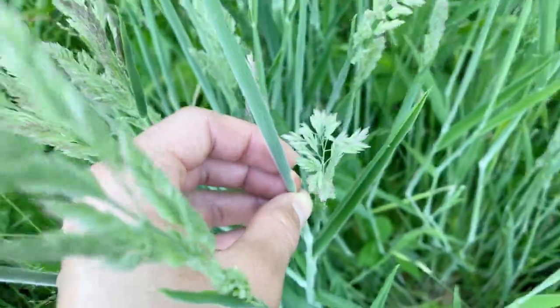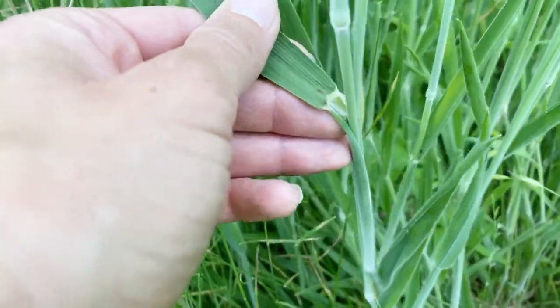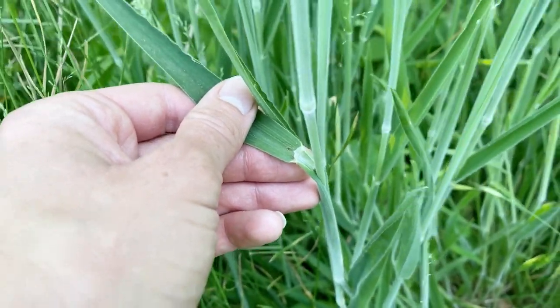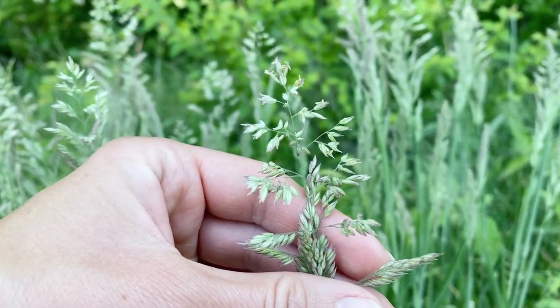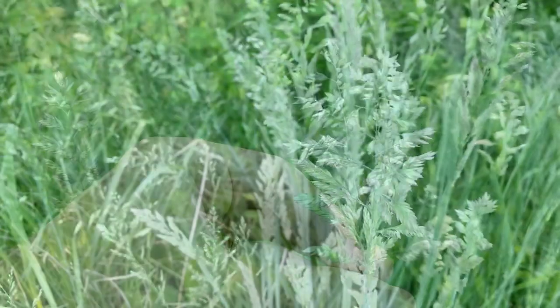The leaf blades, sheaths, stems, and nodes are all covered with these hairs. It also has a membranous ligule. Velvet grass produces a panicle inflorescence with numerous branches that are packed full of spikelets. These spikelets are silvery green to light pink and have pointed tips.